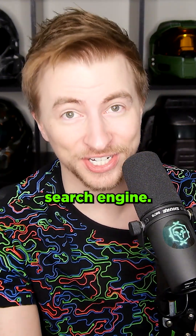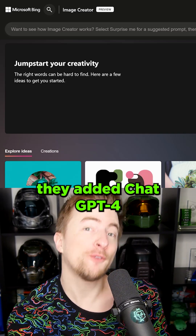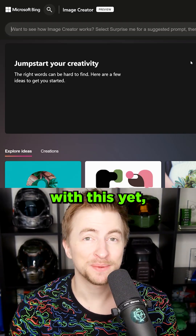Microsoft has now incorporated DALL-E into their Bing search engine. Recently, they added ChatGPT-4, and now we have images. I haven't played with this yet, so let's check it out.